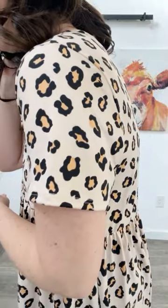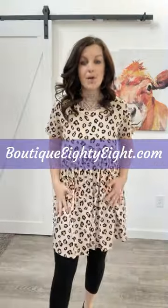Let me show you close up — it is buttery soft. Fabrication on this one is 95% polyester and then we've got 5% spandex. So you've got tons of stretch. It is very, very, very comfortable.